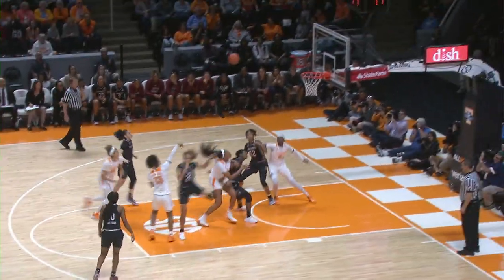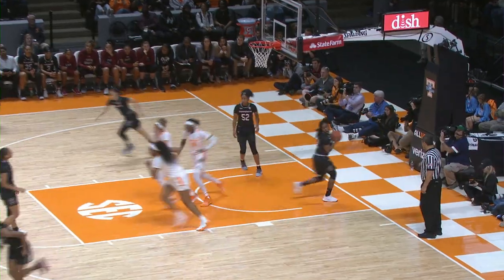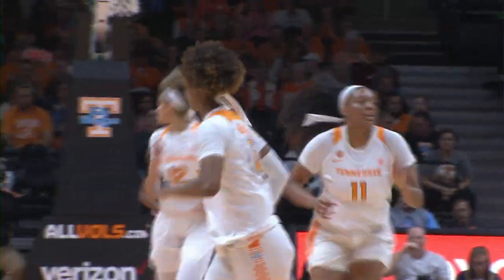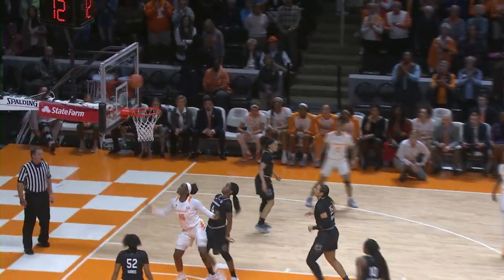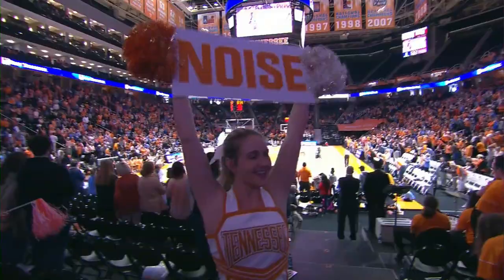Blocked again. Picked up by Massingill, and Massingill puts it up from 12 feet. Zay off to Davis, back to Zay, now inside the paint. Shardine Green puts it off the glass from in front, good.